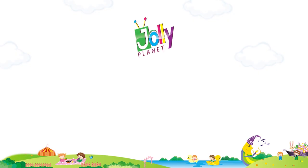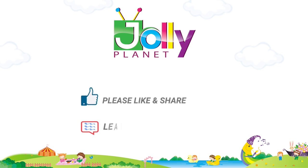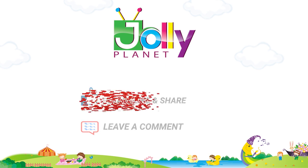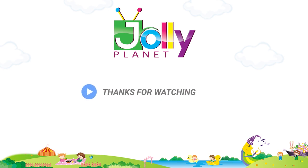Hope you enjoyed this video. If so, please like, share, and leave a comment. Please subscribe to our channel and click on the icon to get more videos. Thanks for watching.